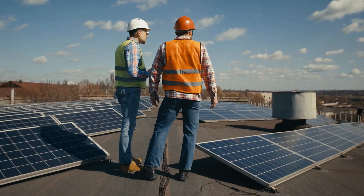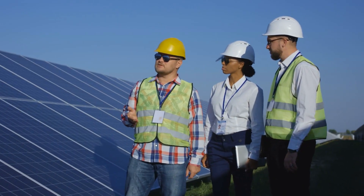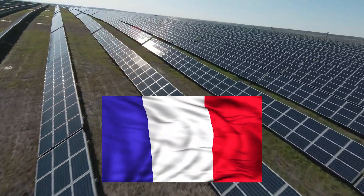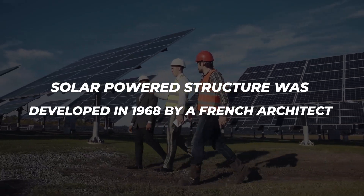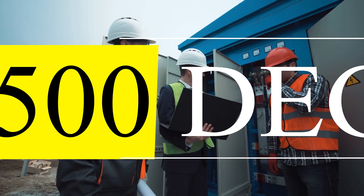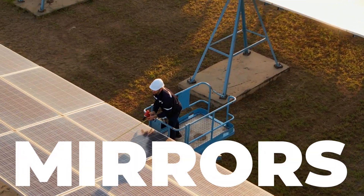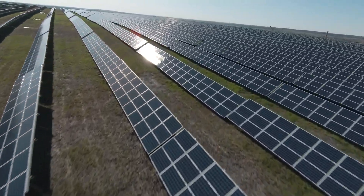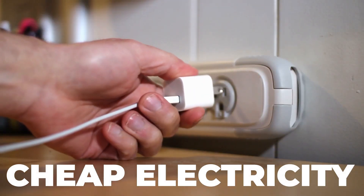Solar energy draws interest in the advantages and opportunities it may offer in resolving the current energy crisis. Rather than China, France can be credited with the invention of solar power generation. A groundbreaking solar-powered structure was developed in 1968 by a French architect, achieving temperatures as high as 3,500 degrees Celsius by using mirrors to collect and focus sunlight. At that time, solar energy was more commonly thought of as a way to study the sun than as a practical means of producing cheap electricity.